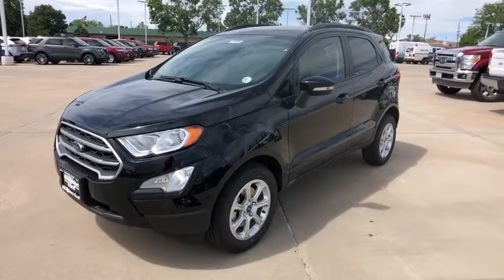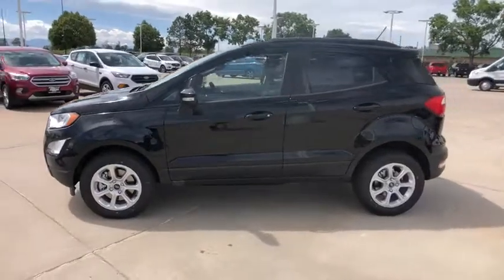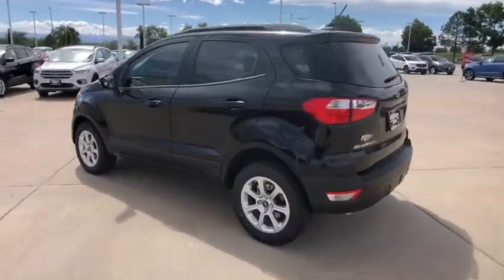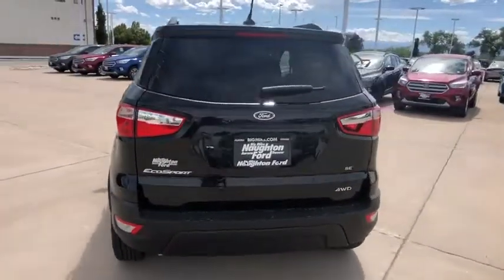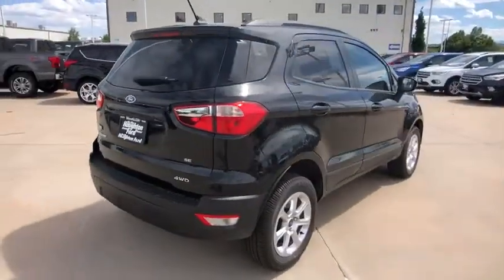Looking for the right vehicle? Check out the 2019 Ford EcoSport. The Ford EcoSport has an upgraded interior that provides you all the features you could ever want. It also offers you the functionality of an SUV, but in a size where you feel in control. Here are some of this vehicle's great options.